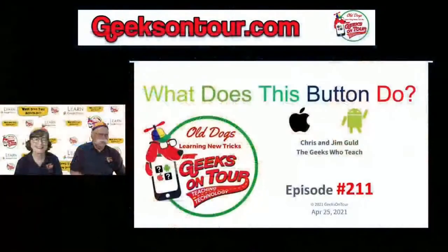Hey, how's everybody doing? Good afternoon everyone, it is two o'clock and it is time for episode number 211 of our button show, 'What Does This Button Do?' It's an educational show about smartphones and technology with us, Geeks on Tour.